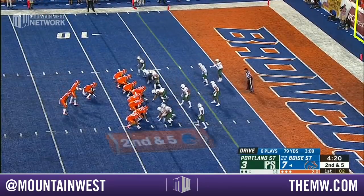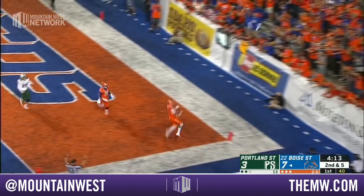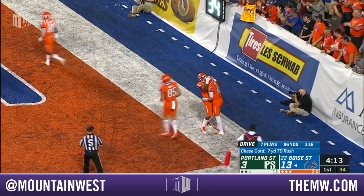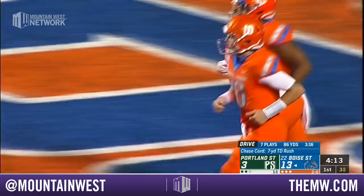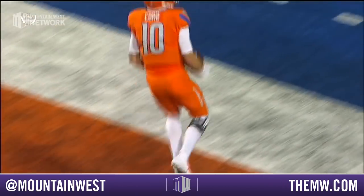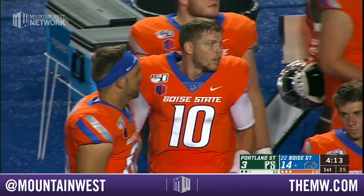On second down they can still get to first and goal with the markers at the three. Courage to the outside — no need for that because he's in for six. That's pretty simple if you're Boise State — it's window dressing, and window dressing means everything. 4:13 left in the quarter and the Broncos have been impressive so far.